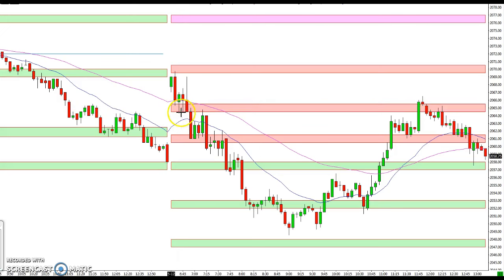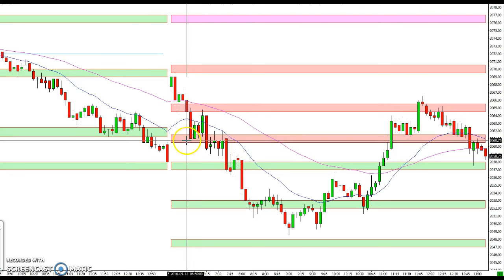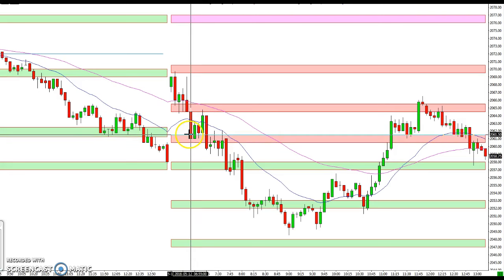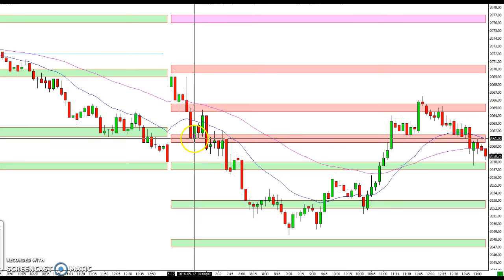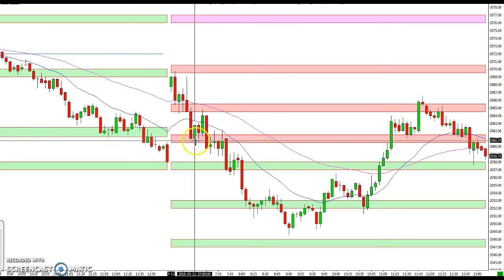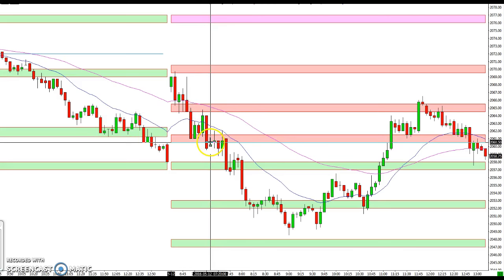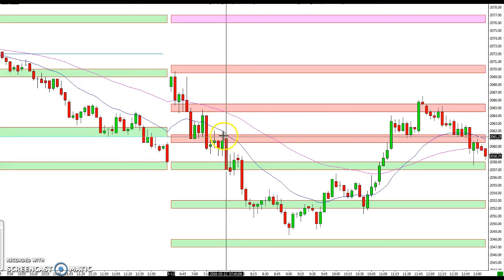The market consolidated for a bit, just barely poked through, and ran up again, coming just shy of the 69.5 to 70.5 level again before rolling over. When it finally broke through, it came down to the 61.5 to 60.5 level, which gave a nice bounce up to the prior level which was now acting as resistance. You could have gotten a short off here and it came right back down through the 60.5 to 61.5 zone where it consolidated for a bit.